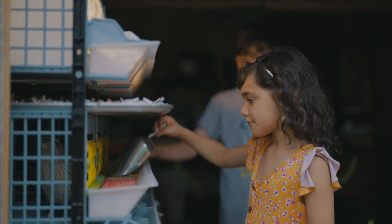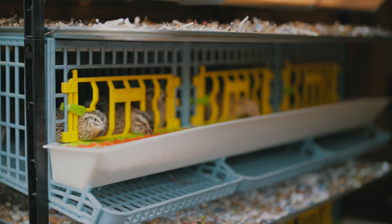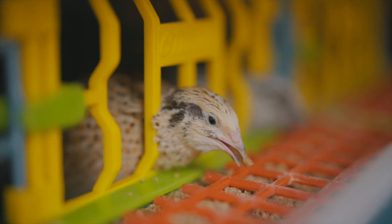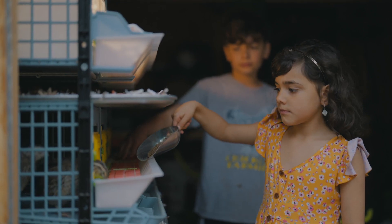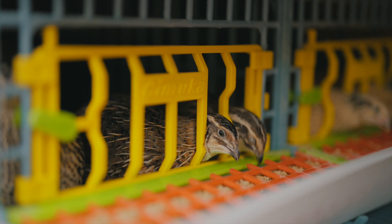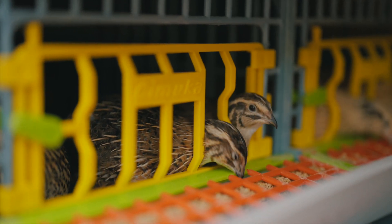When the quails lay their eggs they roll out and then it's easy to pick them up. We love having quail on our farm and Hatching Time makes it so easy. They also have great customer support — whenever we had issues or problems they always helped us out. Bye!